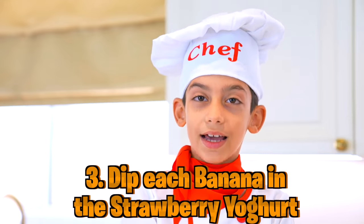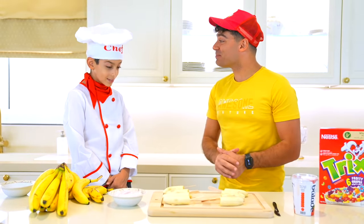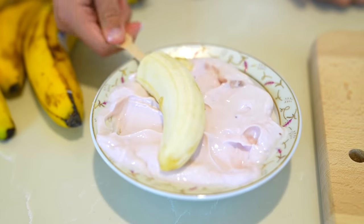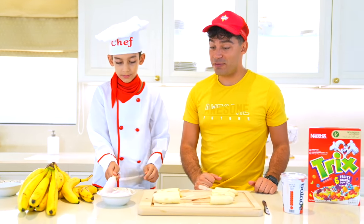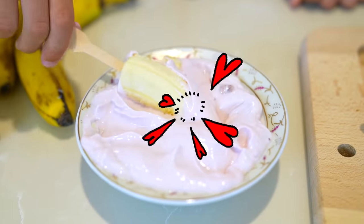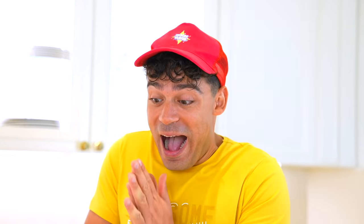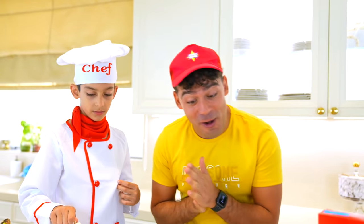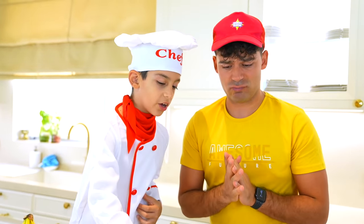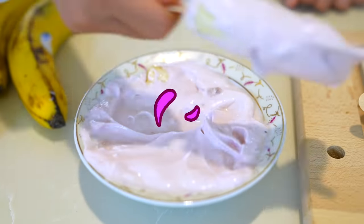Time to dip each banana in yogurt! My favorite is strawberry yogurt! So now what, Jason? Time to dip! Alright! Oh, that's looking nice! Looking very nice! One! Wow, this is looking so good! Can I already try it, Jason? No, not yet — it's not ready! Okay, I'll wait! And the last one! There we go!